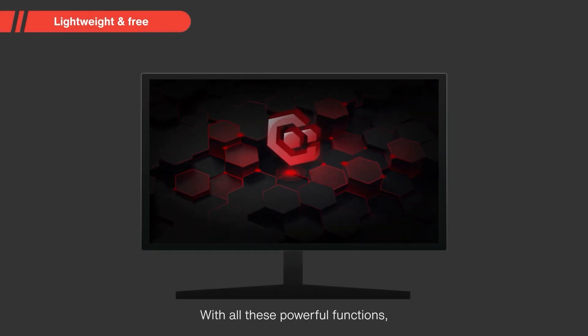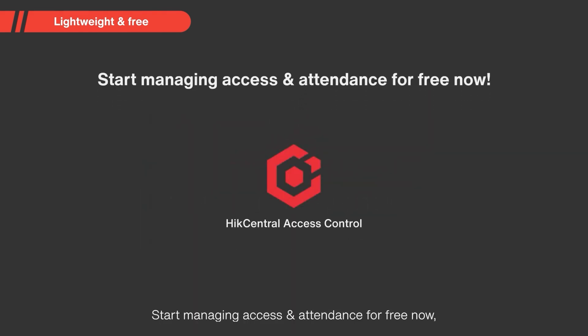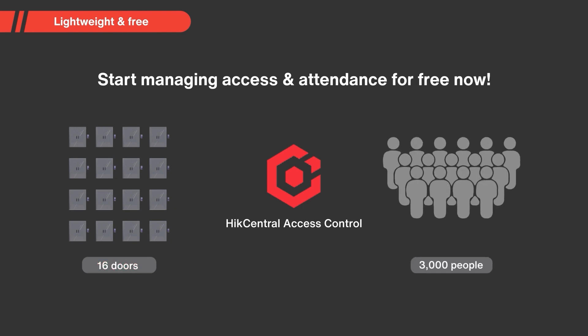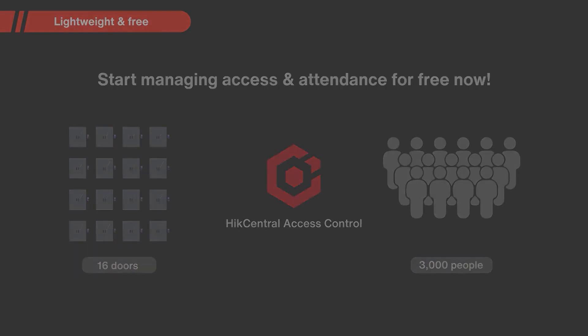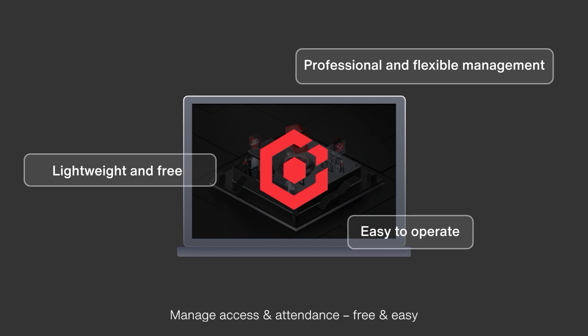With all these powerful functions, the software is unbelievably lightweight — the minimum hardware requirement is just an i3 CPU and 4GB of RAM. Start managing access and attendance for free now, covering up to 16 doors and 3,000 people. Hike Central Access Control: manage access and attendance, free and easy.